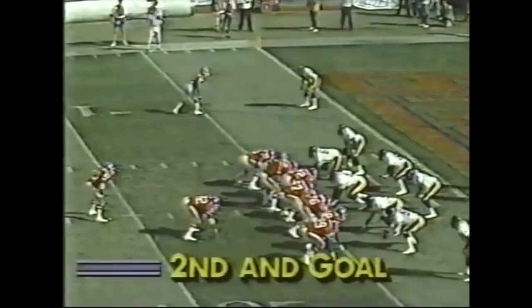Four wideouts, including Steve Sewell setting up at the slot. Cutting time again for Elway. It's deflected, and Nathiel almost comes up with it. Now they're throwing the flag, but the ball is deflected at the line. Second and goal.